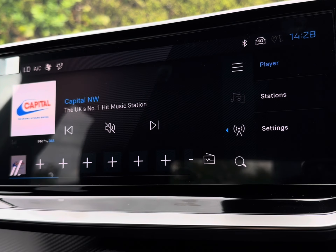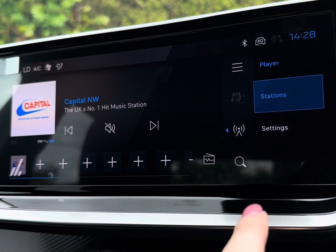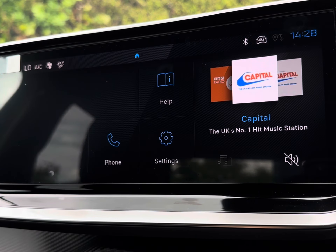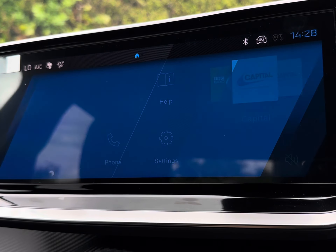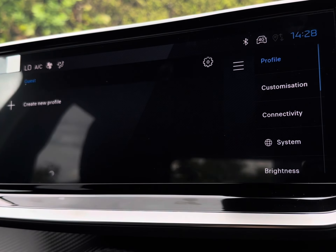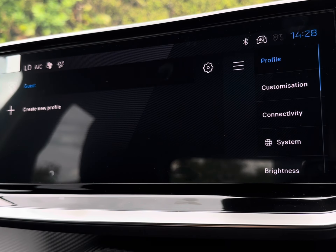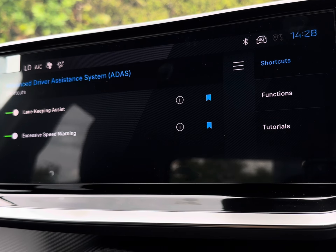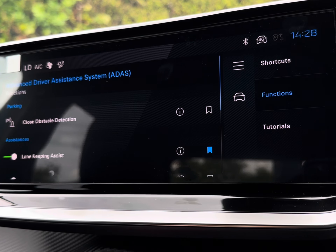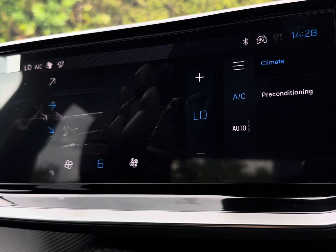Moving across to stay entertained, you have a wide selection of radio stations alongside mirror screen compatibility with Apple CarPlay and Android Auto for quick access to all your vital driving apps and preferred audio. For a personalised feel, you also have different driver profiles storing all of your preferences, alongside enhanced safety with lane keeping assist to reduce the chance of any collisions.